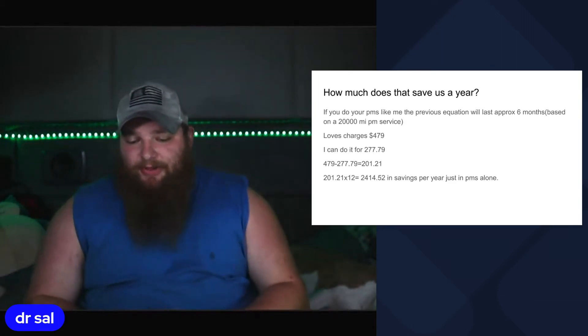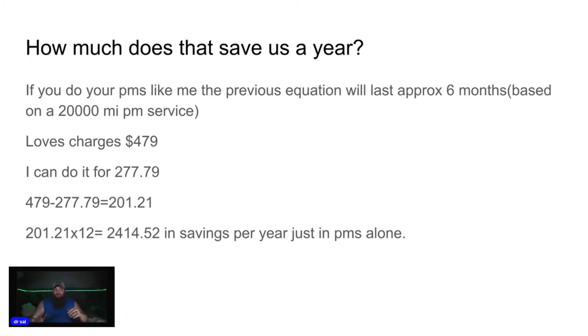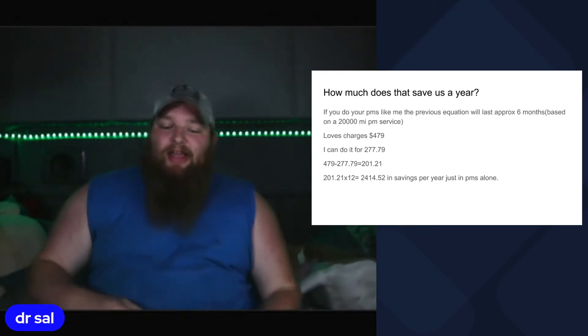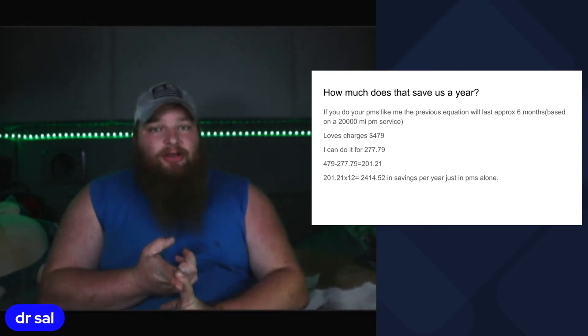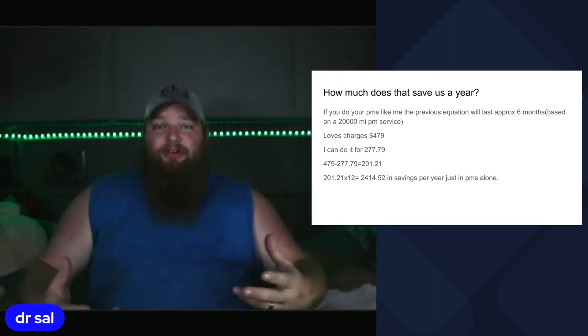How much does that save us per year? If you do your PMs every 20,000 miles — approximately every six months — Loves charges $479 and I can do it for $277.79. That's a savings of $201.21 per PM. Multiply $201.21 by 12 and you get $2,414.52 in savings in one year on PMs alone, just by doing it yourself instead of giving it to the Loves, TAs, Petros, or dealerships. Those savings pay for your entire next year's oil and the majority of your filters — the savings pay for your basic maintenance.